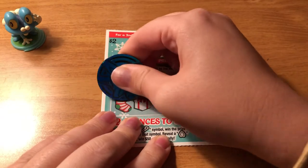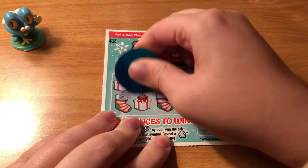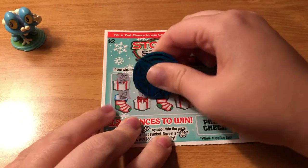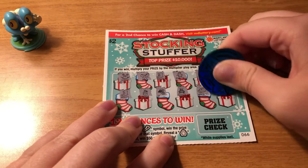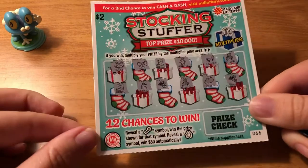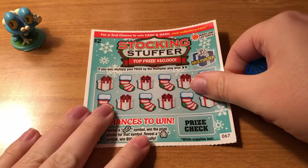I do like to do these very simple tickets sometimes — it's nice. Alright, looks like another loser. Moving on to our second to last ticket, ticket number 67.